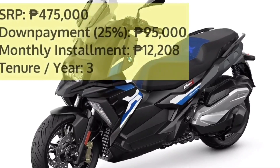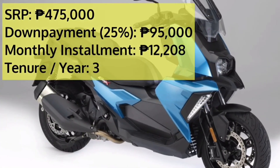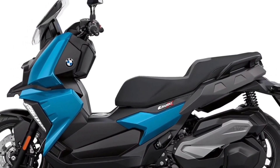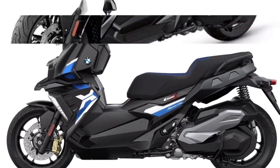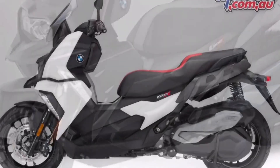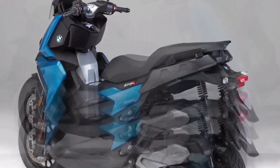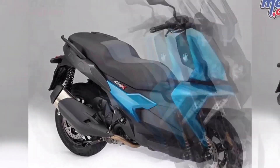The on-road price of the BMW C 400X Base in Manila is 475,000 pesos. Standard features include ABS, extra-wide tires, LED lights, dual front disc brakes, smartphone connectivity, pass switch, side reflectors, and flexible under-seat storage. The BMW C 400X is mounted on a tubular steel body frame and is available in a choice of three colors. The feature list also includes engine check warning, street and road riding modes, and stability control.